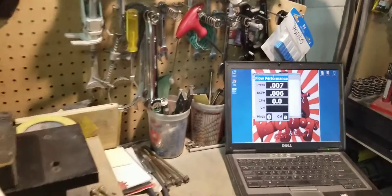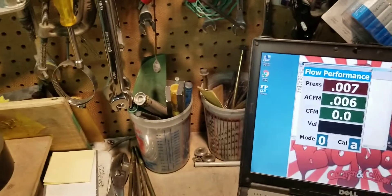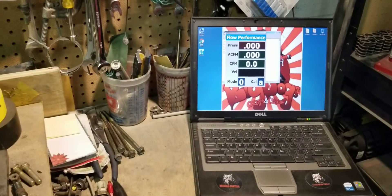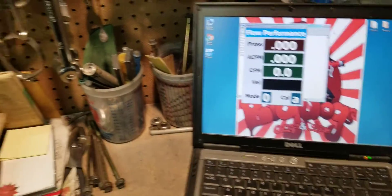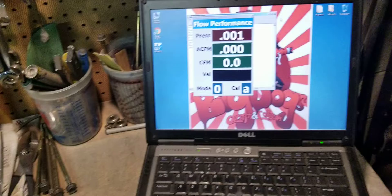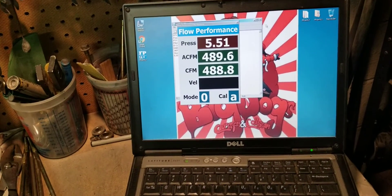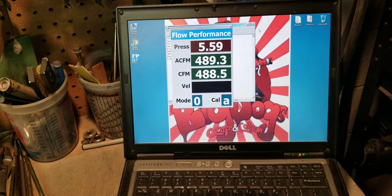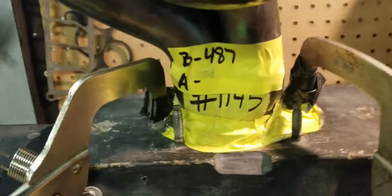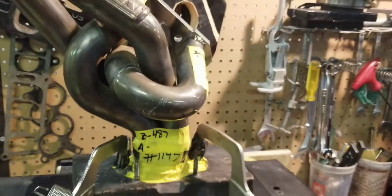So let's start the flow bench up. We got the flow bench zeroed out, we're going to start it up and see what we have. You're looking at about 486, 487 — that's right where Lamont has it. 487.